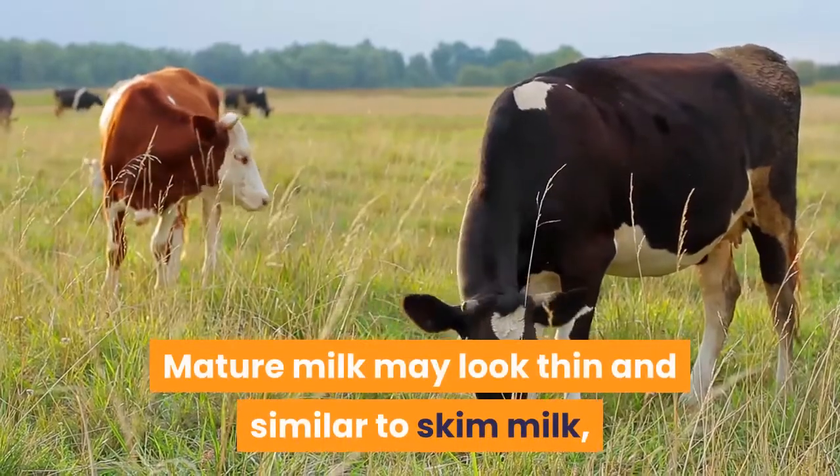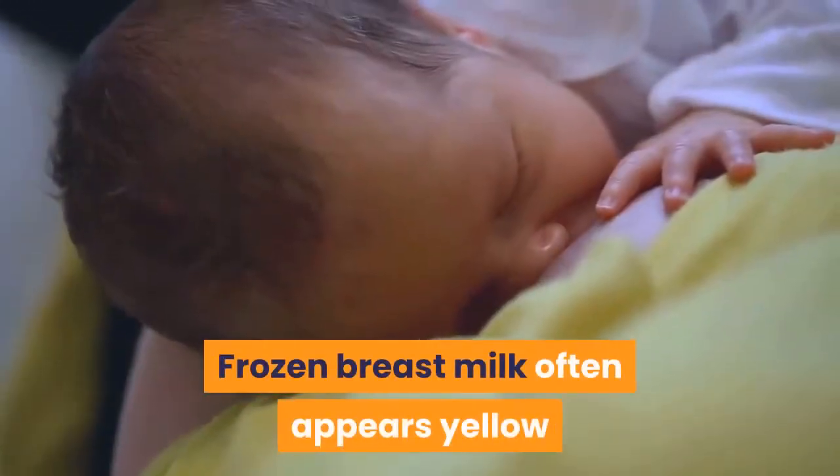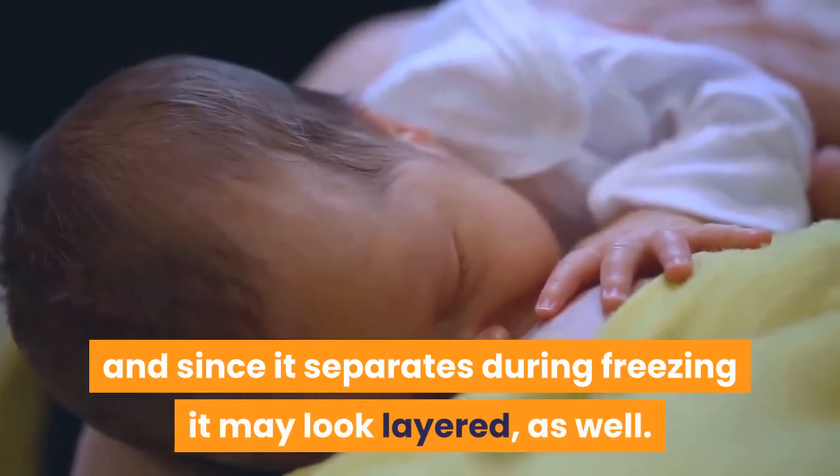Mature milk may look thin and similar to skim milk, or it may appear creamier. Frozen breast milk often appears yellow, and since it separates during freezing, it may look layered as well.